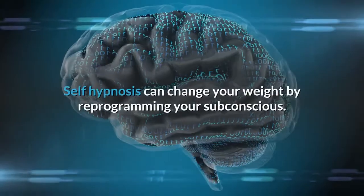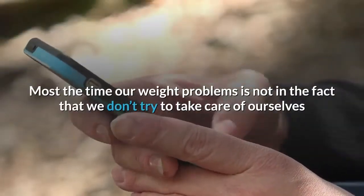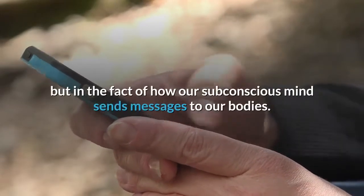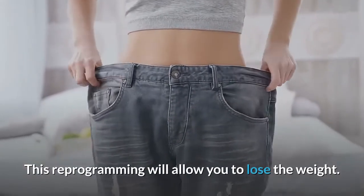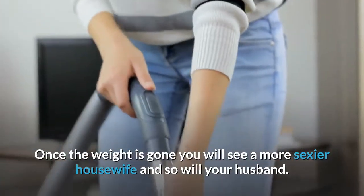Self-hypnosis can change your weight by reprogramming your subconscious. Most of the time our weight problems are not due to the fact that we don't try to take care of ourselves, but in how our subconscious mind sends messages to our bodies. This reprogramming will allow you to lose the weight, and once the weight is gone you will see a more confident housewife — and so will your husband.